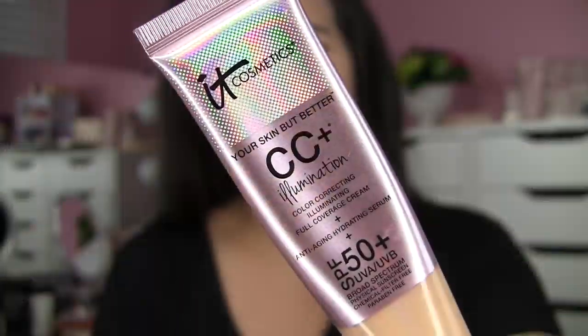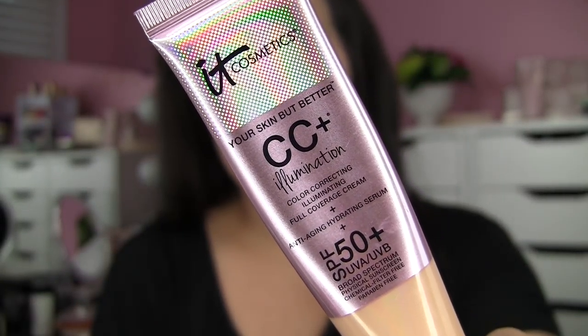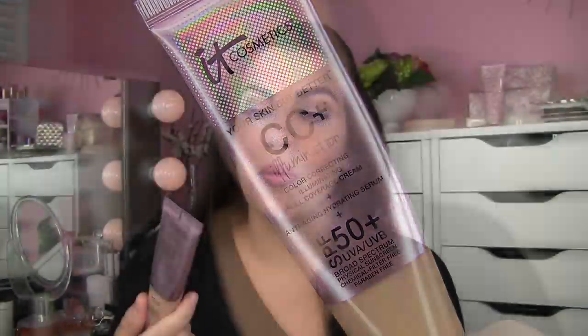First off, I want to talk about a couple of different foundations I've really been enjoying. One of them is my IT Cosmetics CC Plus Illumination. This is a rediscovered favorite — I have had this in my stash for a while. I feel like when I think about reaching for a product like this, I usually go for just the regular version.